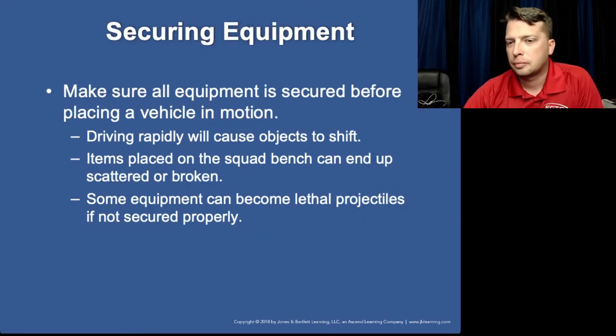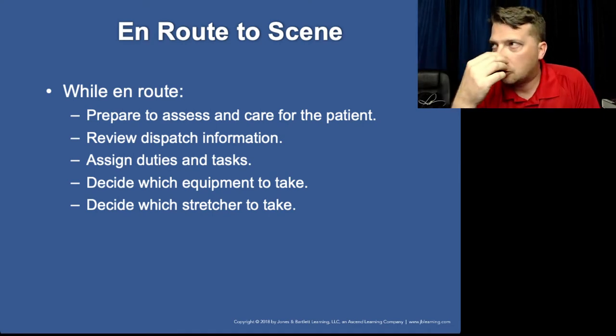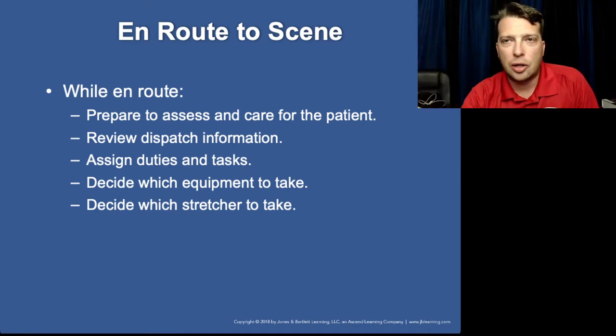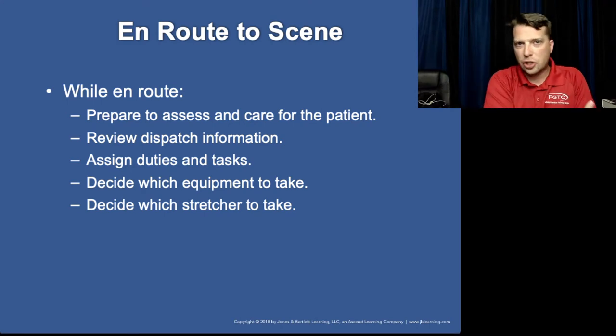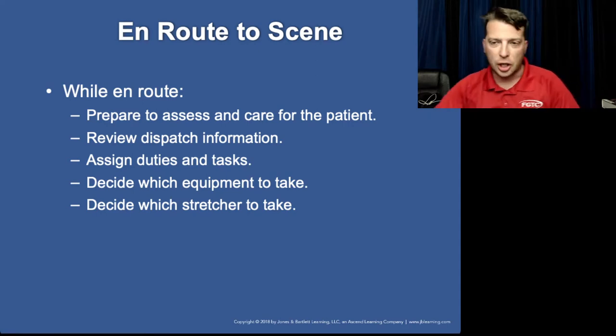A big mistake a lot of people make is choosing not to bring in equipment and then getting caught with their pants down. What sounded like a no-big-deal patient assist turns into a cardiac arrest and you don't have your monitor, your jump bag, or your suction unit.